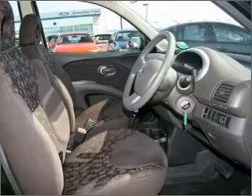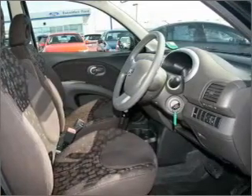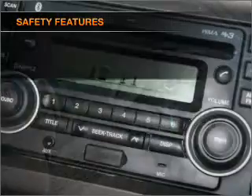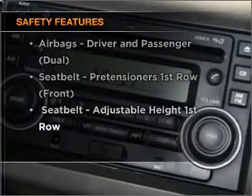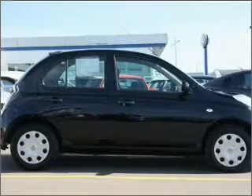Keep your family safe on the road with the added security of anti-lock braking. And for your peace of mind, the following safety equipment is included. Find out all you need to know to purchase this vehicle today.